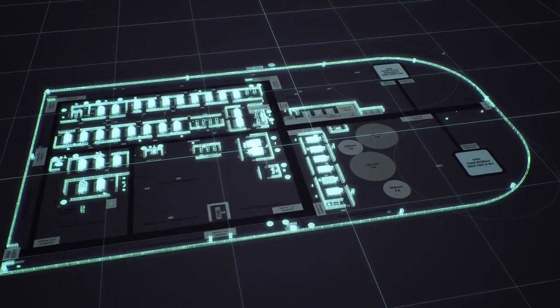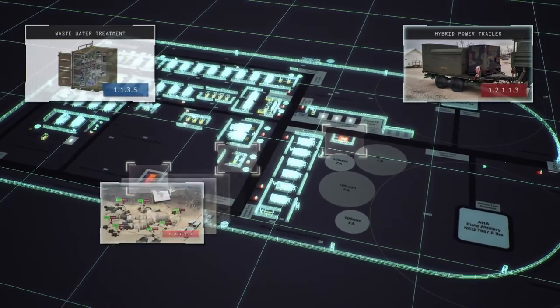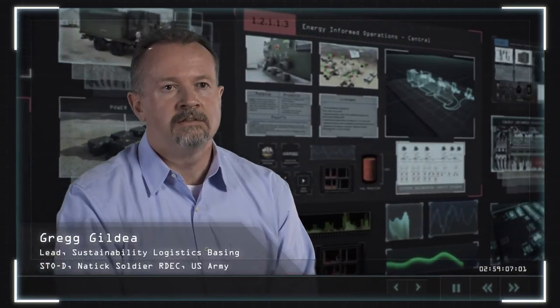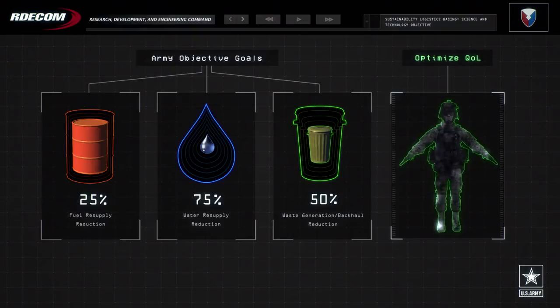These new and emerging technologies will enable enhanced capabilities and extended sustainability. Our objective is to find the right mix between new technologies and non-material solutions that have the greatest impact on our objectives, all while maintaining a high level of quality of life.